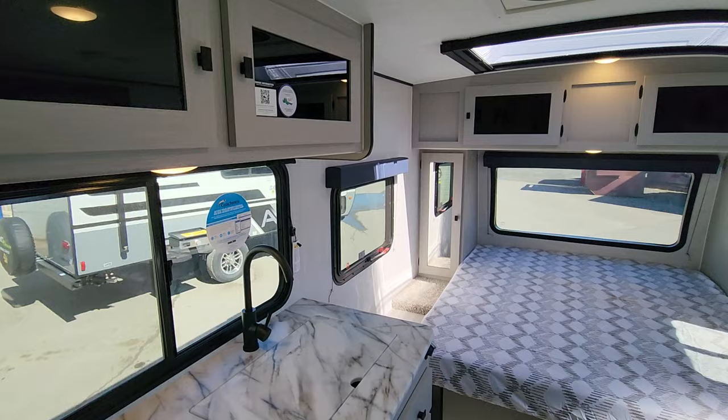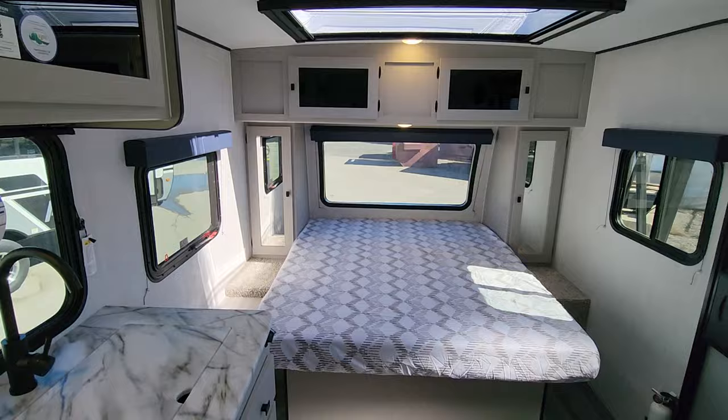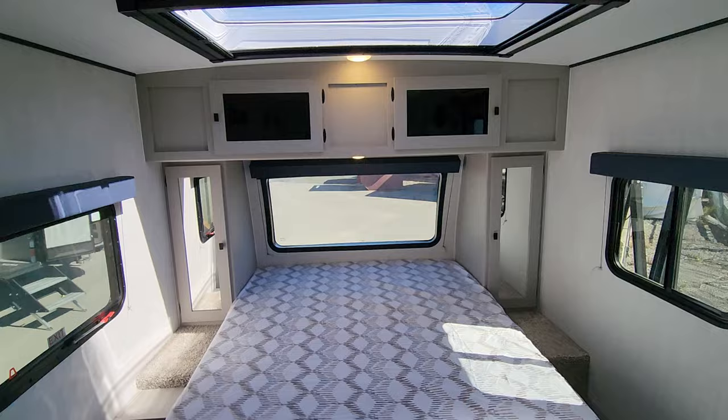Welcome to Primo RV Center. We're inside a brand new updated 2024 187RB. This particular unit is a client's unit that will be leaving us shortly — it just arrived, they'd ordered it in, we've added some things on the exterior for them, and soon we'll be handing the keys over and letting them get started on their camping season for 2024.